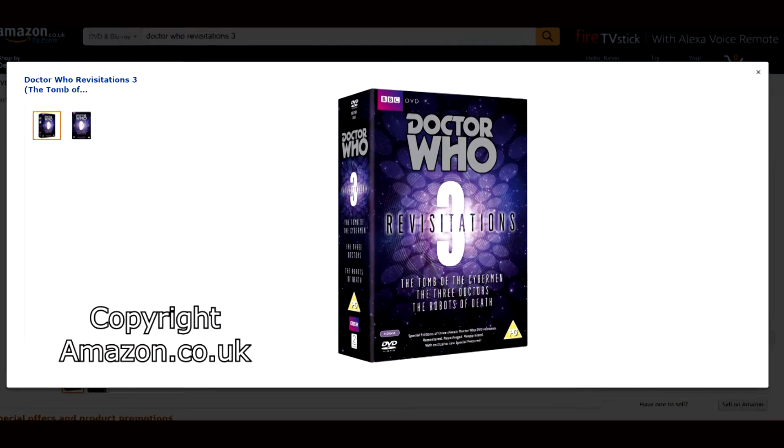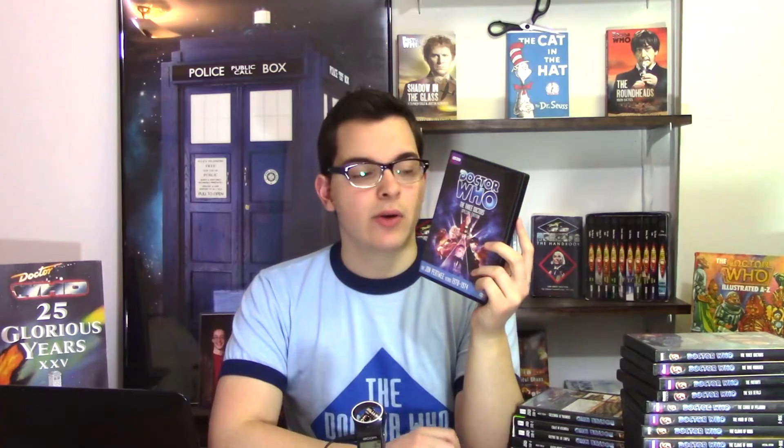Next up is The Three Doctors Normal Edition. Again it's available individually in Regions 2, 4, and 1. Following that is The Three Doctors Special Edition. It is available only individually in Region 1. However in Regions 2 and 4 it is available as part of the Revisitations 3 box set. We do not have any of the Revisitations box sets here in Region 1.